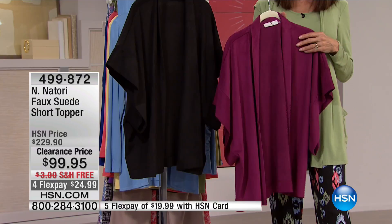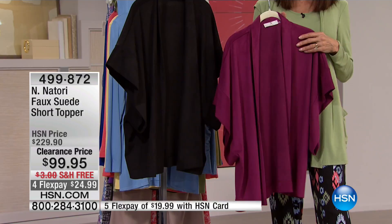Right now we have it available in extra small all the way through 3X. You have both color choices: black, and then this deep rose — though you can see from your screen that it really is more of a delicious burgundy wine color.